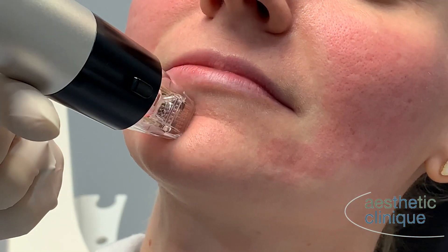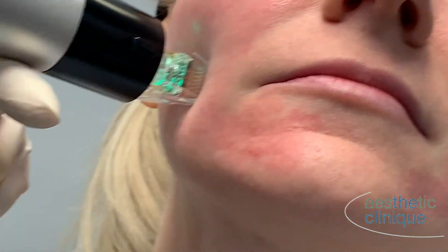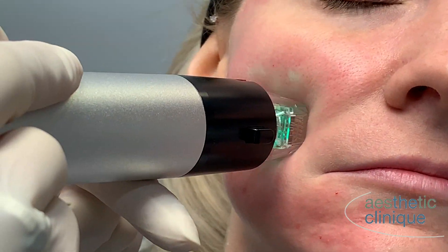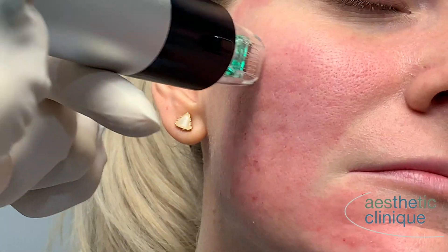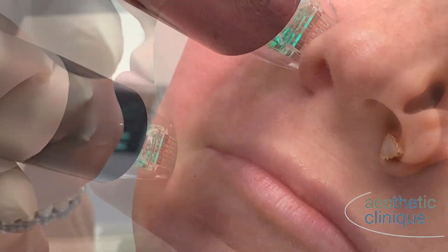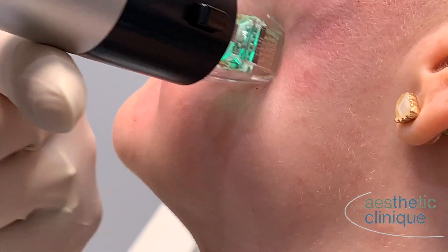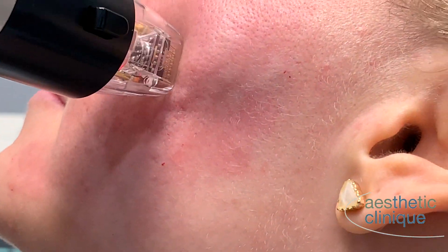What you see right here is the Genius RF microneedling device. I performed the FDA trials on this. I used to use the Infamy and then we re-engineered it to create the Genius. It has impedance feedback so that it measures the resistance in the skin tissue and delivers energy according to that. It is much safer, quicker, and more comfortable to the patient. Results will be better too.